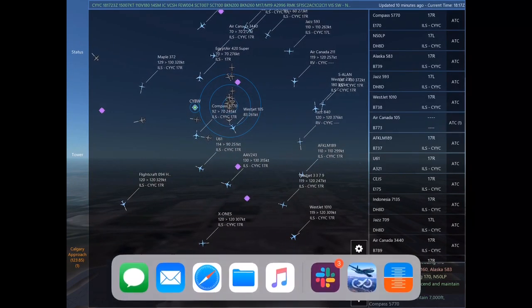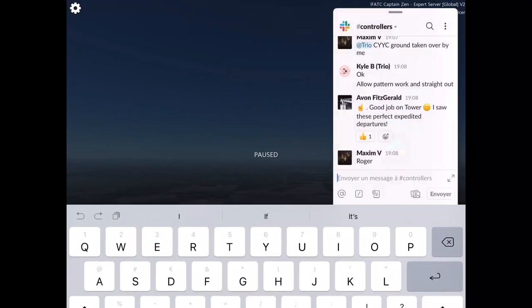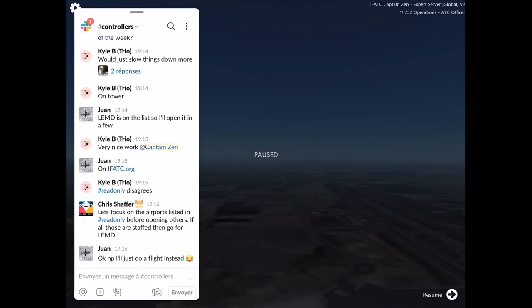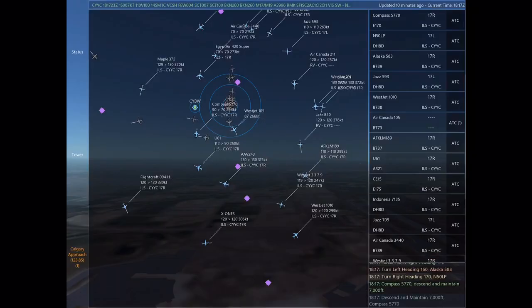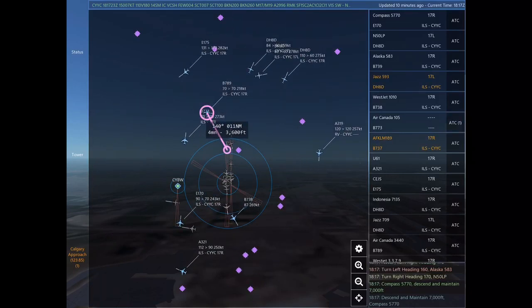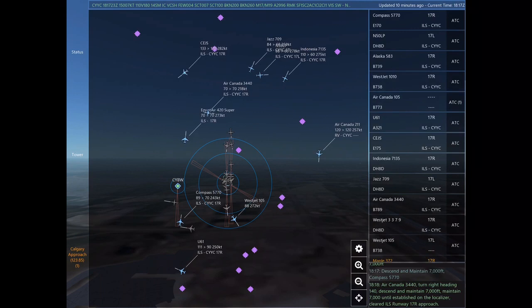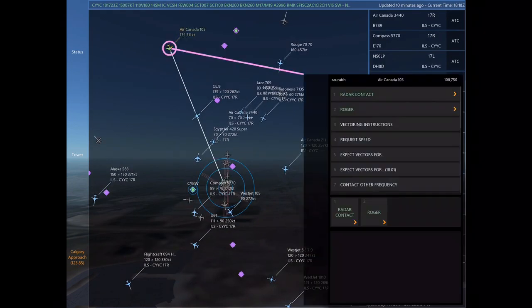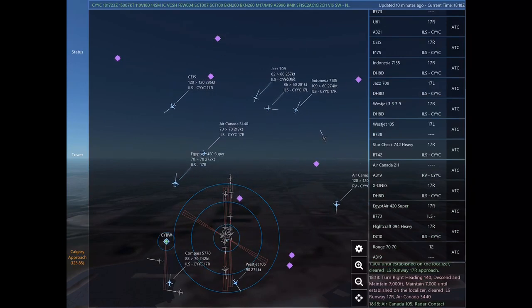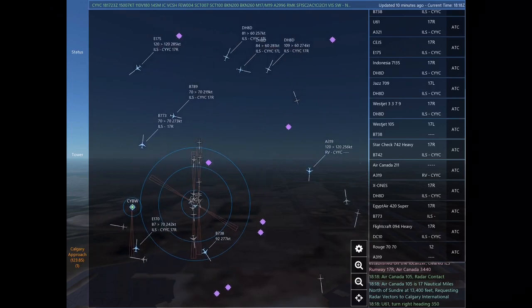Blue 11, contact Calgary Tower on 118.7. Contacting Calgary Tower on 118.7. Blue 11. November 50 Lima Papa, turn right heading 170. November 50 Lima Papa. Compass 5770, descend and maintain 7,000. Compass 5770.